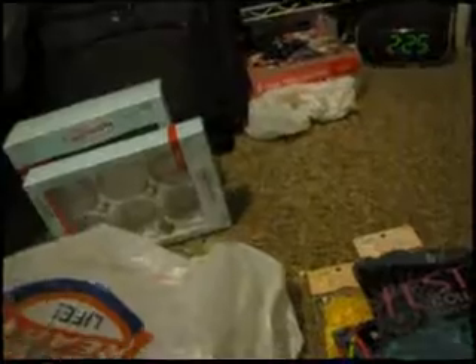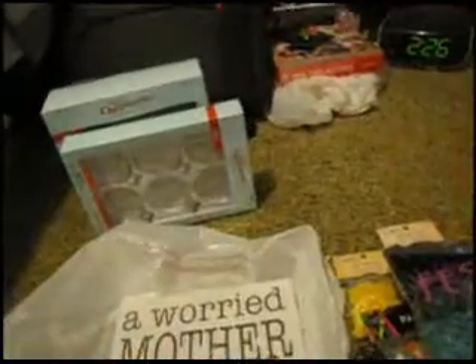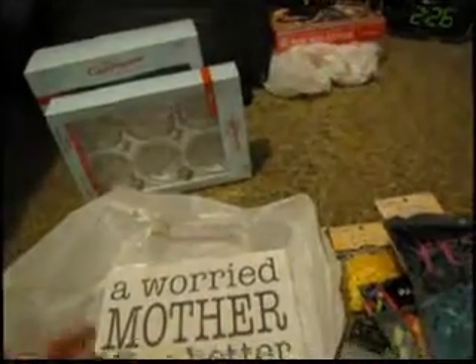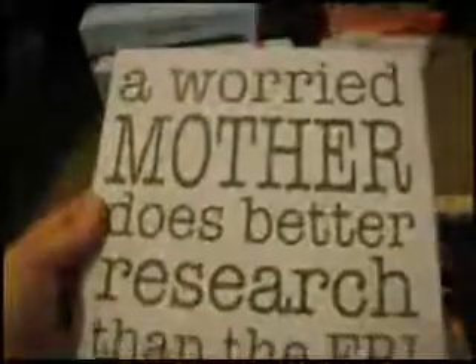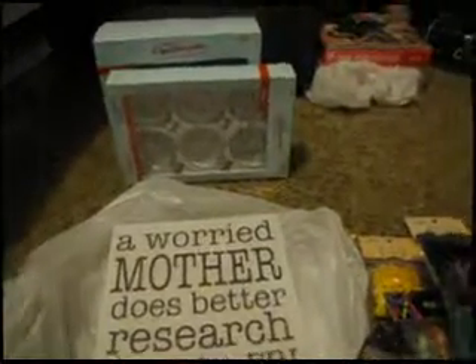The last thing I got is for my mom — I just love the saying. It says 'A wary mother does better research than the FBI,' which is so true. When my mom is concerned about anyone's health she does more research than the doctors do. I thought this was really cute to give her as a little thank-you gift. That's what I got — thanks for watching, please rate, comment, and subscribe. Bye!